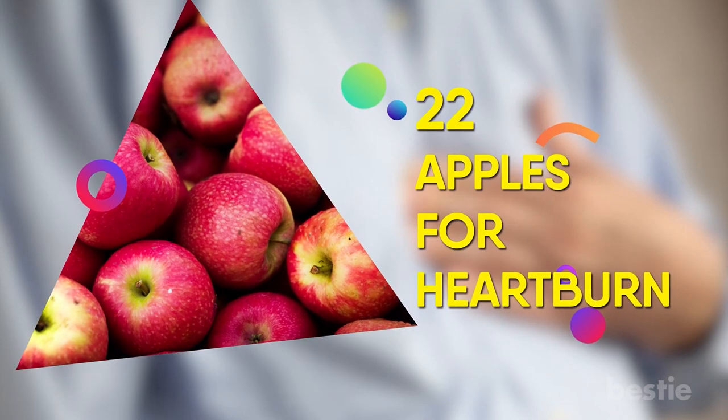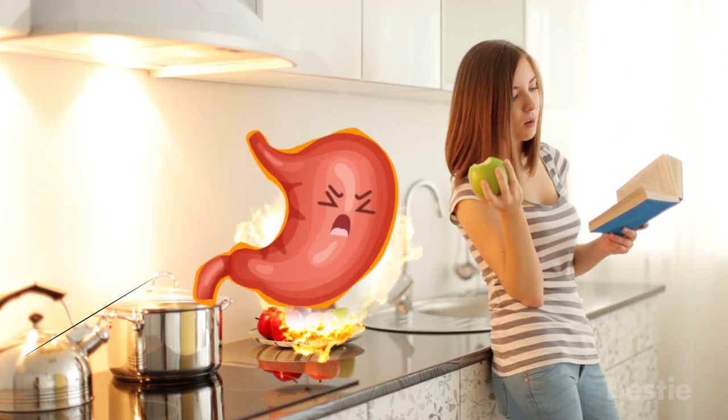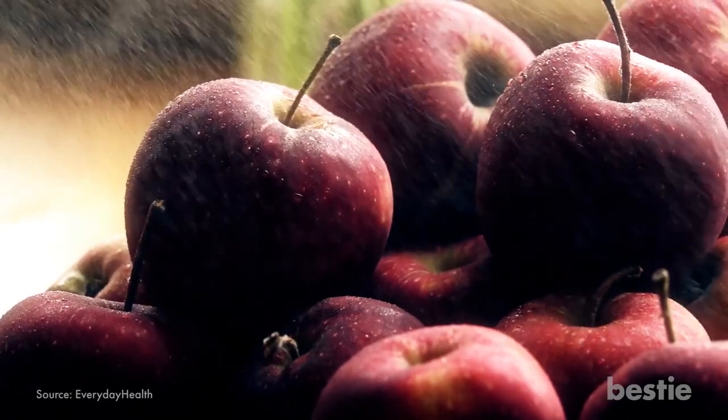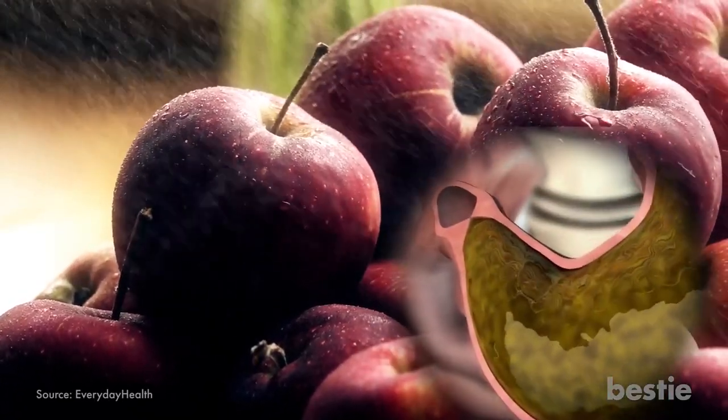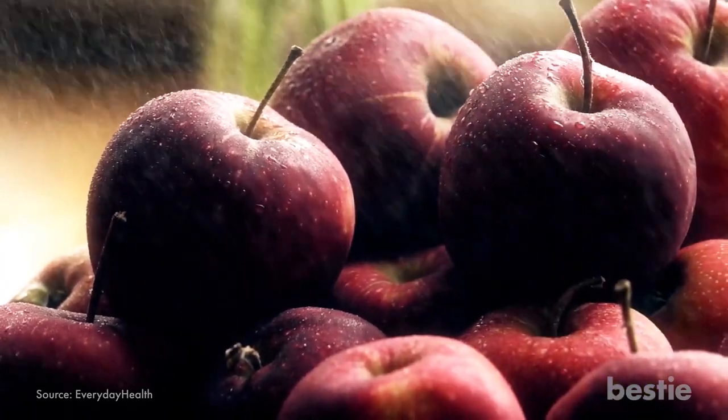22. Apples for Heartburn. An apple a day keeps the doctor away — well, it keeps heartburn away as well. Apples have pectin that's really great in absorbing stomach acid and easing heartburn. Organic and red apples are the best for this.